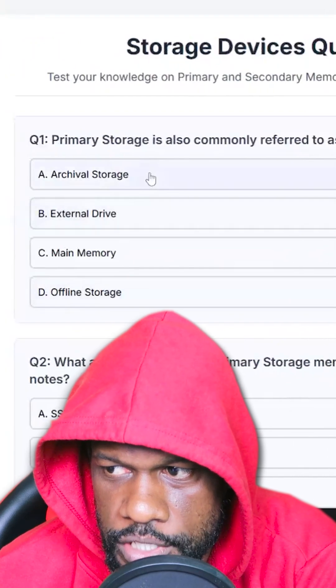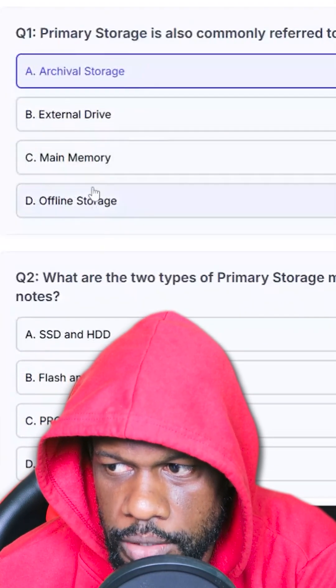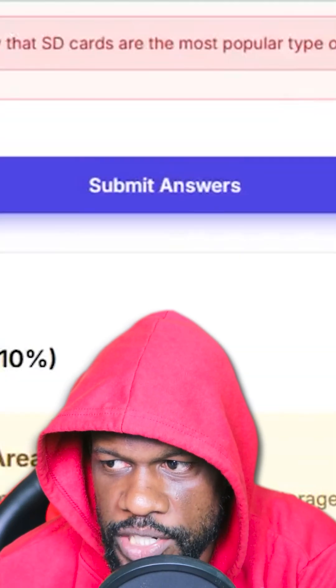It asks things like 'Primary storage is commonly referred to as archival storage.' I answer, get it wrong — I don't know. Then you submit your answers and it tells you how many you got correct.